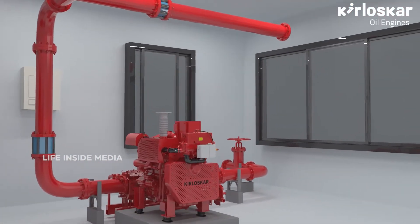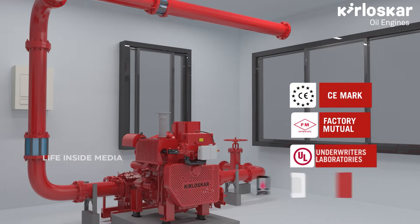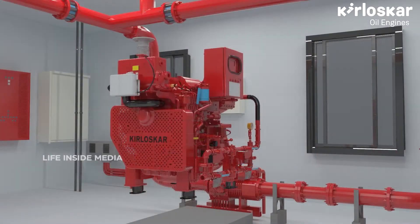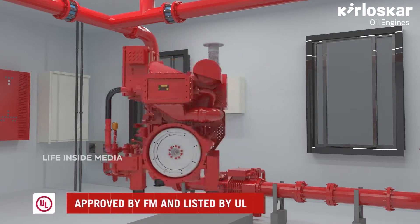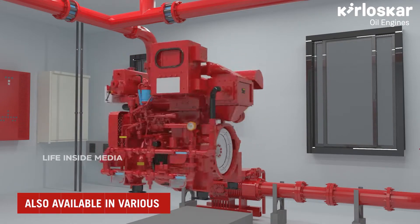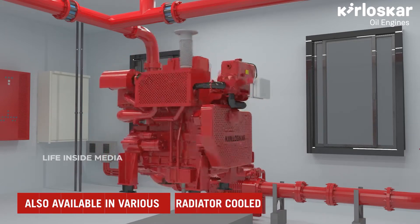Kirloskar CE marked firefighting engines have been designed to meet the stringent requirements of Factory Mutual and Underwriters Laboratories, as well as NFPA 20 standards. Kirloskar firefighting engines are currently available in more than 40 different ratings approved by FM and listed by UL, and are also available in various non-listed, air-cooled, heat exchanger cooled, and radiator cooled categories.